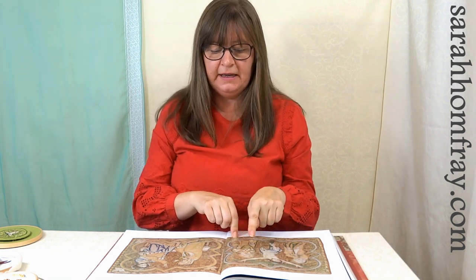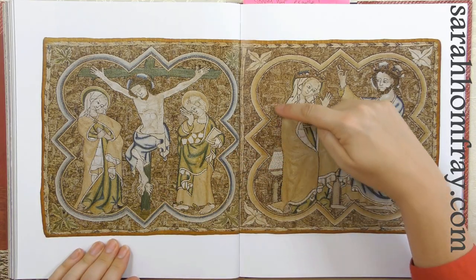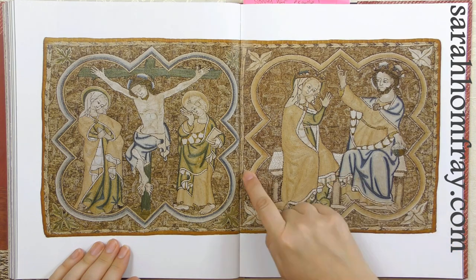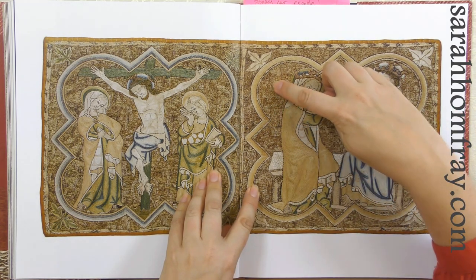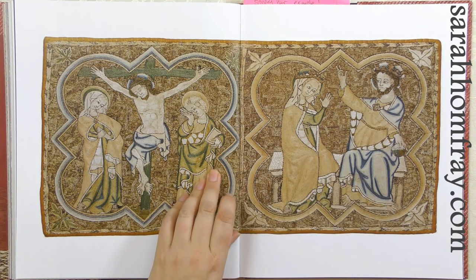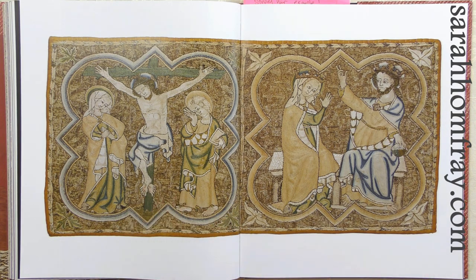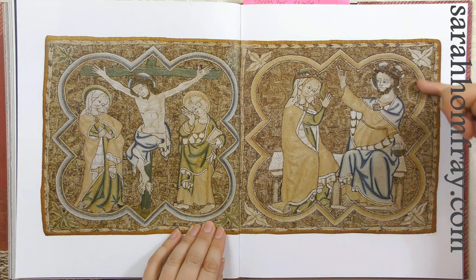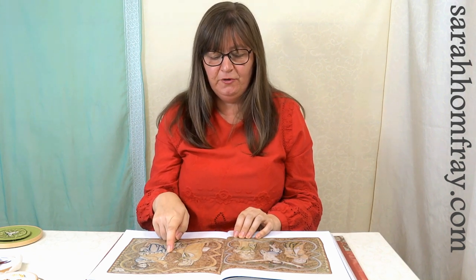Going back to the underside couching and the gold — they didn't just fill in the background with solid gold. They made patterns out of it; here are some different patterns — all gold thread in the background around these figures — with round shapes, leaves, and really quite complex patterns, changing the direction that they laid the gold down to get different effects. It's absolutely stunning use of the underside couching technique, and if you've ever had a go at it, it does take a little bit of practice.